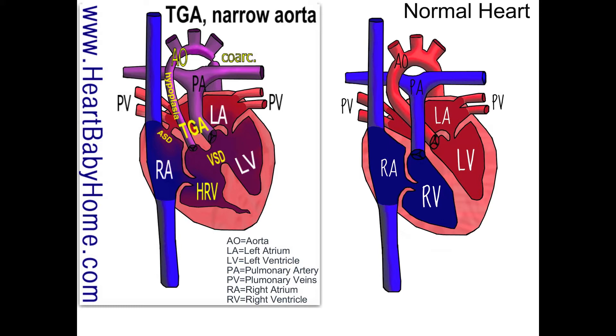Transposition means switching position, and the great arteries are the aorta and the pulmonary artery. In the normal heart, the aorta takes blood out of the left ventricle out to the body, and the pulmonary artery takes blood from the right ventricle to the lungs. So in heart number 28, instead of going to the correct ventricles, the pulmonary artery is closer to the oxygen-rich blood and the aorta is closer to the oxygen-poor blood.